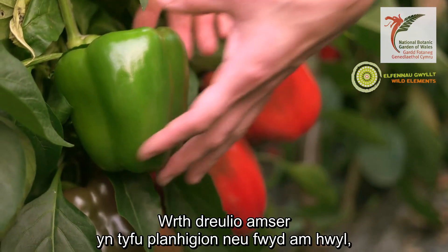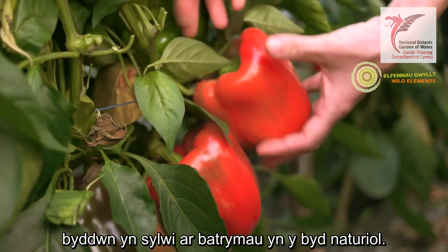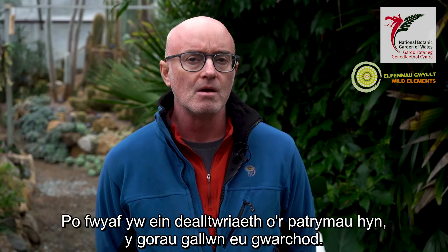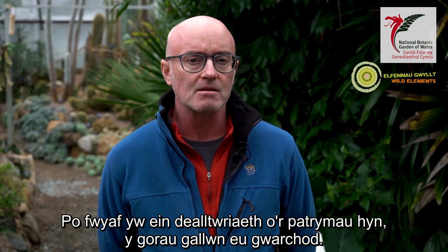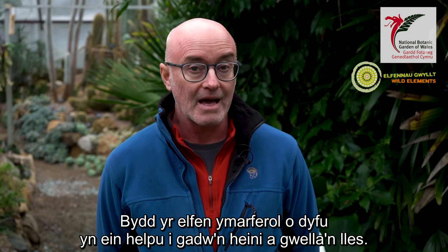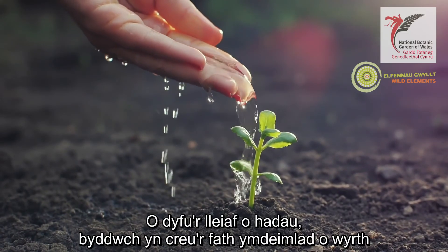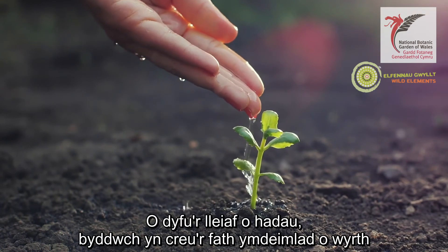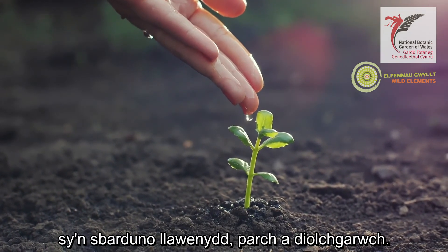By spending time growing plants or food for fun, we will be observing patterns in the natural world. The greater our understanding of these patterns, the better we can protect them. The practical aspect of growing will help us to keep fit and improve our wellbeing. By growing even the smallest of seeds, you create that sense of wonder that evokes joy, respect and gratitude.